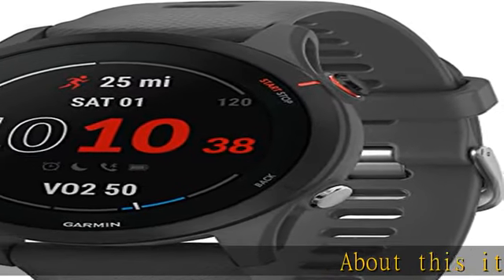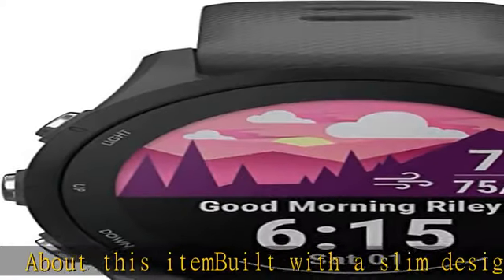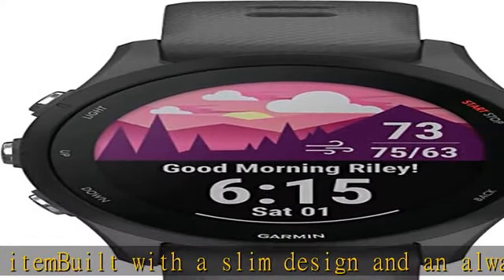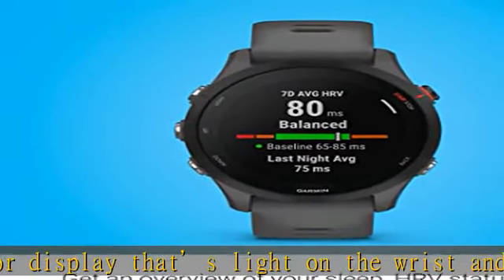Built with a slim design and an always-on, full color display that's light on the wrist and easy to read even in direct sunlight. With available sizes of 46mm and 41mm, the Forerunner 255 provides up to 14 days of battery life in smartwatch mode and up to 30 hours in GPS mode.